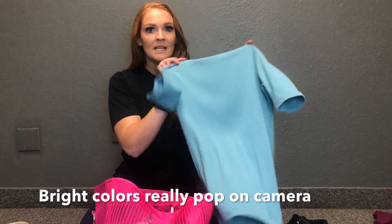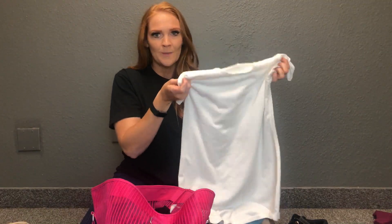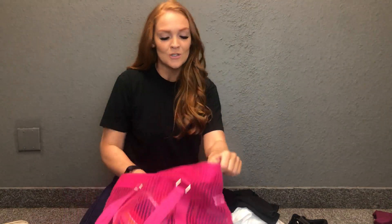Let me show you some good wardrobe pieces that are a staple for any closet, and some outfits we're probably not going to use for auditions. Nice plain bright-colored tops are always a plus. A white tee — you can use this for so many things. I also brought a pair of black jeans and some fun tops.